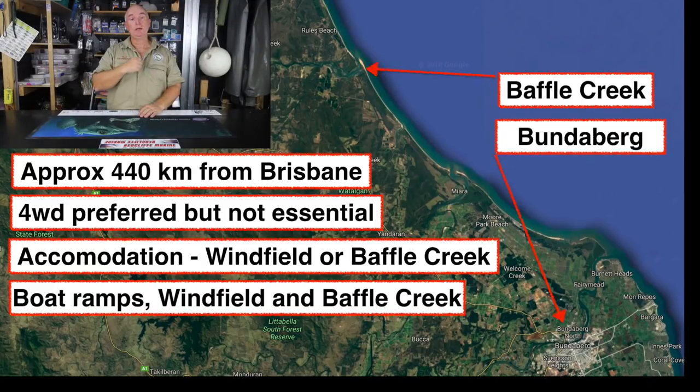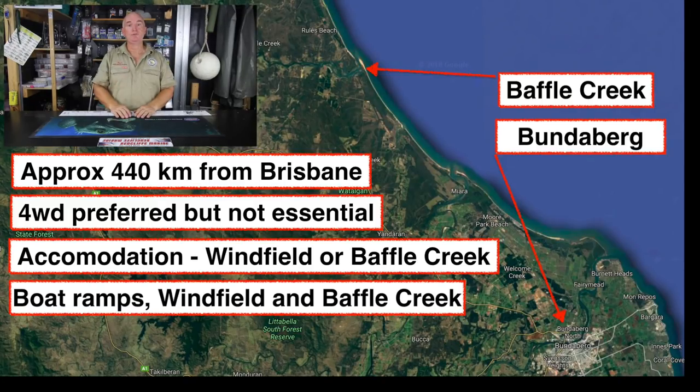If you're going to go to Baffle Creek, four-wheel drive is preferred. However, you can go fishing quite easily without a four-wheel drive — there are plenty of places to park. Even without a boat, there are plenty of places to land-based fish. If you're chasing accommodation, both Winfield and Baffle Creek have plenty of options, including some smaller privately owned places that lease accommodation to those looking to camp a little bit rougher.